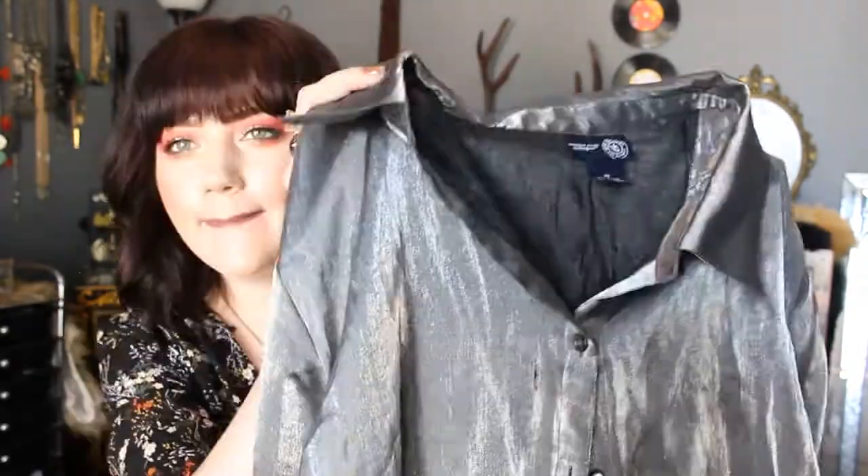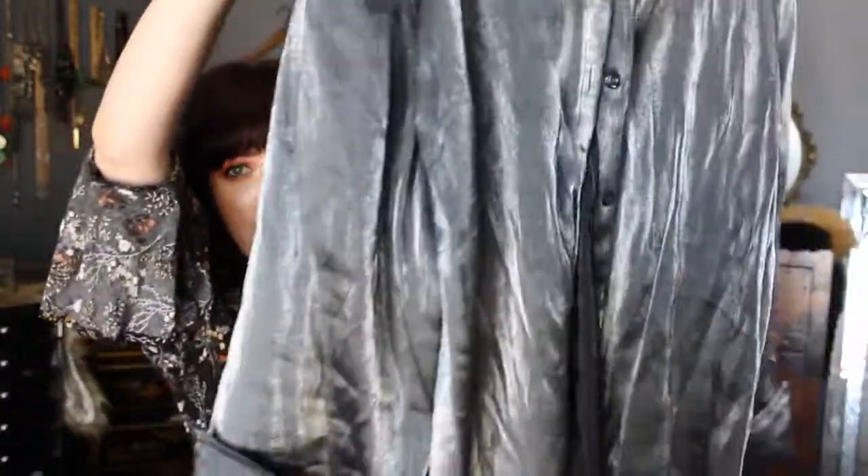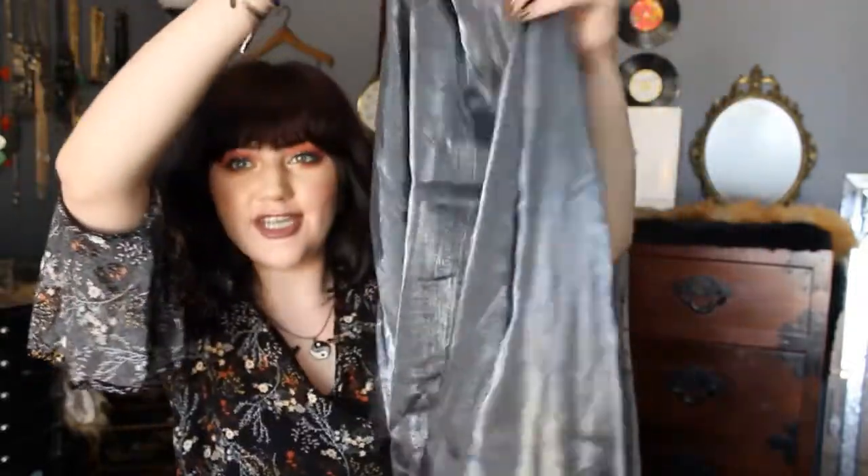I saw this silver button-up. It's almost like a mattified metallic — it's really interesting. This button-up has just got the coolest sheen to it.